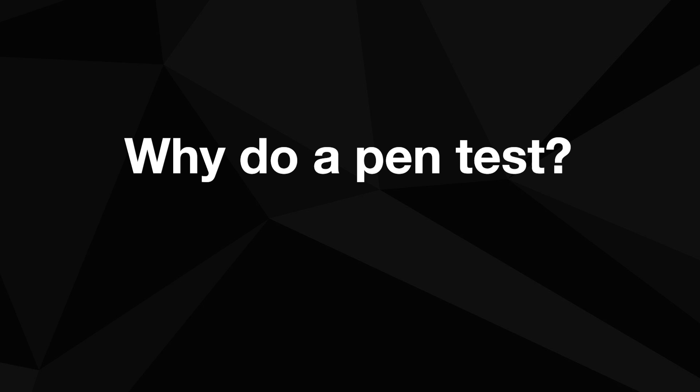Why would a company or business be interested in completing a pen test? A penetration test is one of the better ways to identify vulnerabilities in a network. You use the same methodology as an attacker to identify vulnerabilities or misconfigurations, and then push them to their logical extremes to see what you can do.